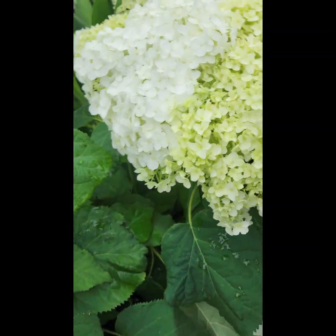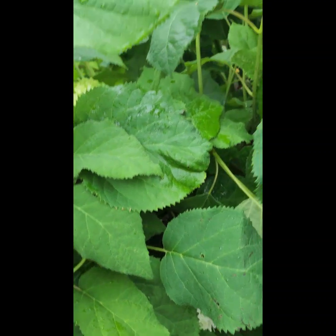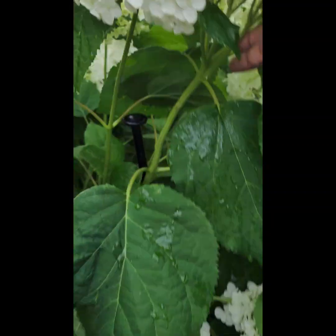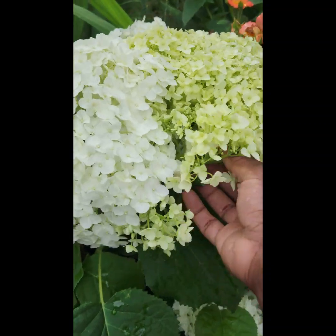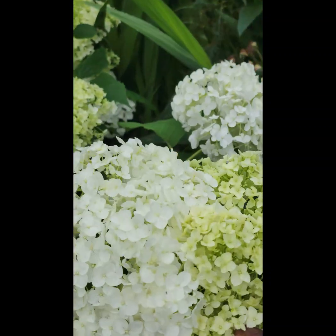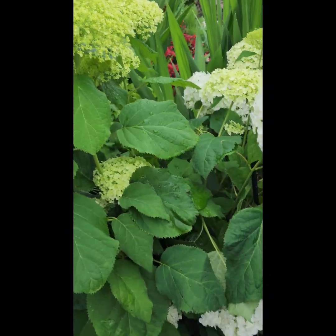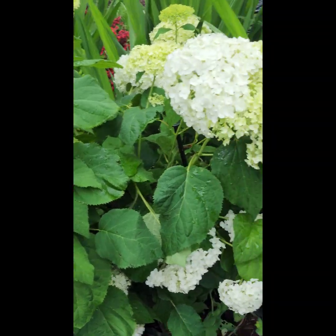Look at this Annabelle hydrangea — this thing is as big as my head. This is actually one bloom but it has multiple many stems coming from it to make up this whole thing. It is huge, and there's a bunch of blooms. I did have to stake this one — the Annabelle is floppy. I think it's an old school one.